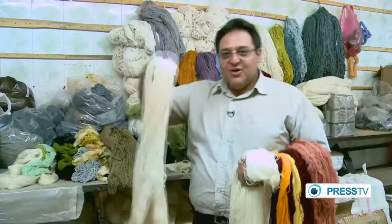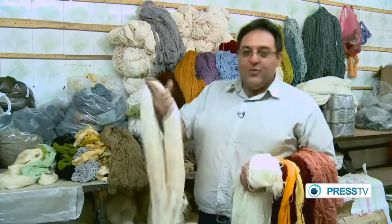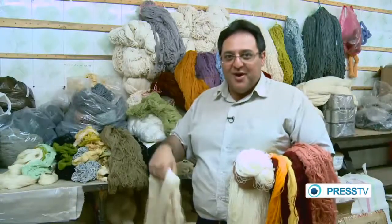It all starts here in tiny basements like this across town, where the main materials such as pure lamb wool, natural silk, and pure cotton are provided to produce a noble work of art.